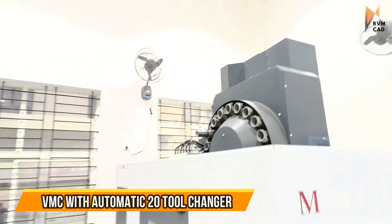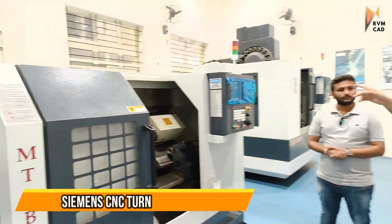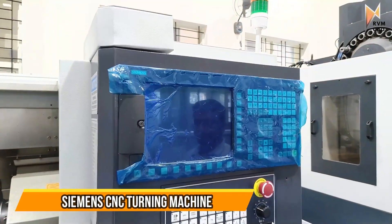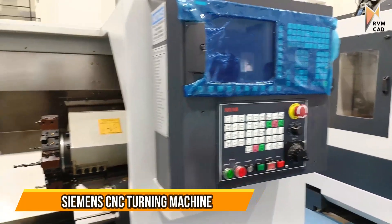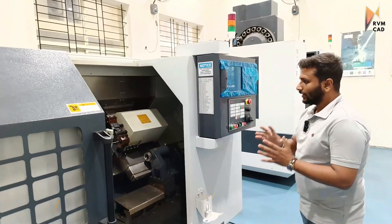Now this is the CNC turning machine, which also comes with a Sinumerik controller — the same controller family. CNC turning is essentially an automated lathe, and this machine also has an automatic tool changer.